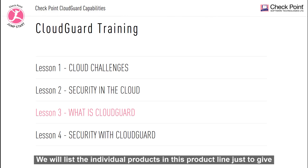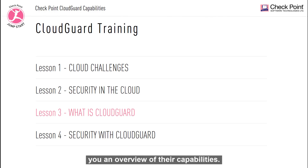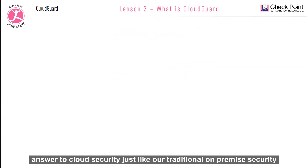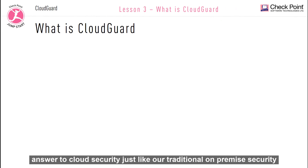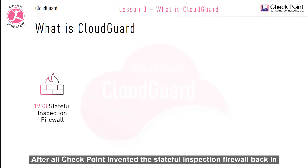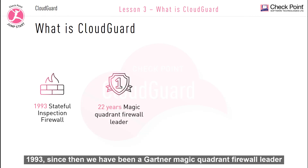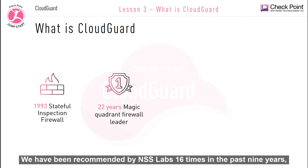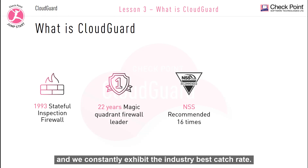We will list the individual products in this product line just to give you an overview of their capabilities. Checkpoint offers the CloudGuard product line, which is Checkpoint's answer to cloud security, just like our traditional on-premise security offerings. After all, Checkpoint invented the Stateful Inspection firewall back in 1993. Since then we have been a Gartner Magic Quadrant firewall leader for the last 22 years straight. We have been recommended by NSS Labs 16 times in the past nine years and we constantly exhibit the industry's best catch rate.